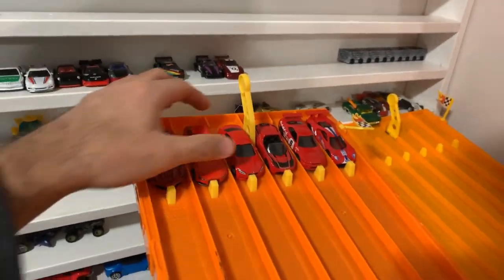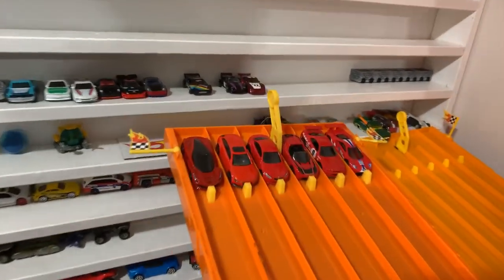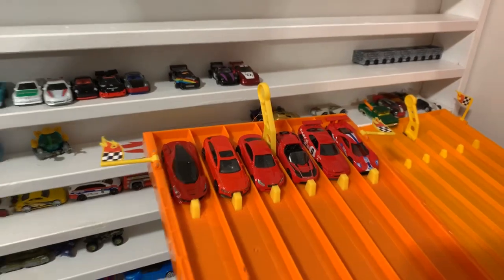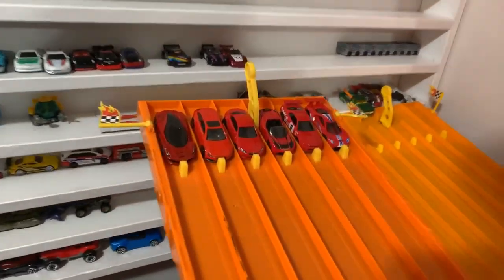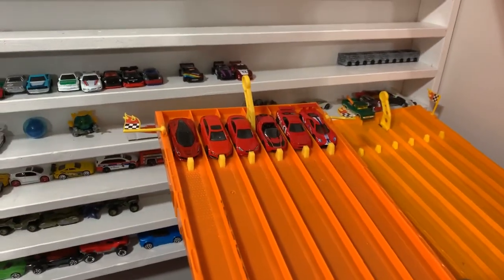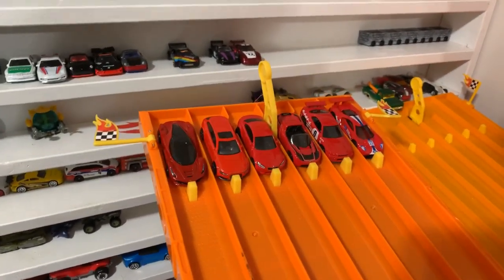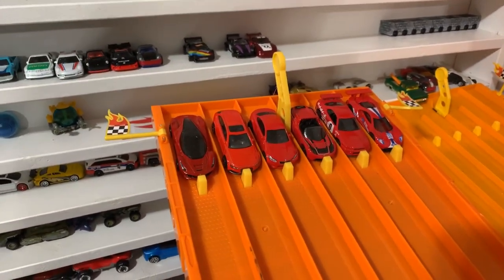We are doing a best of three, so we'll see which car can move on to next week's color tournament. We've already completed blue and orange, so let's check out what red can do. Post in the comments below which car you think is going to win today's tournament and move on to the next round. Here we go — on your mark, get set, go.